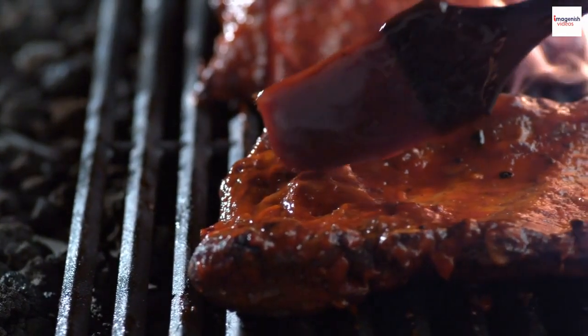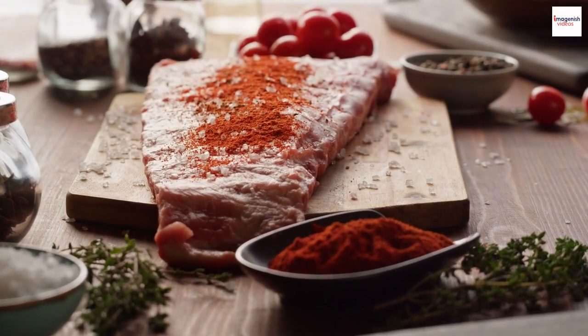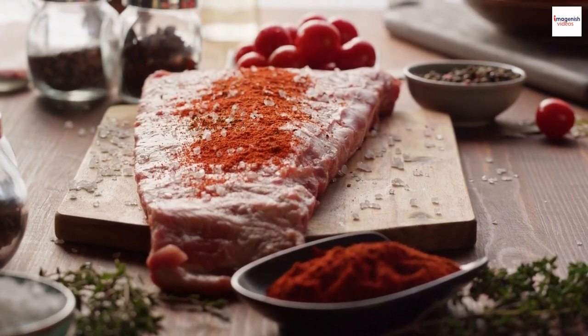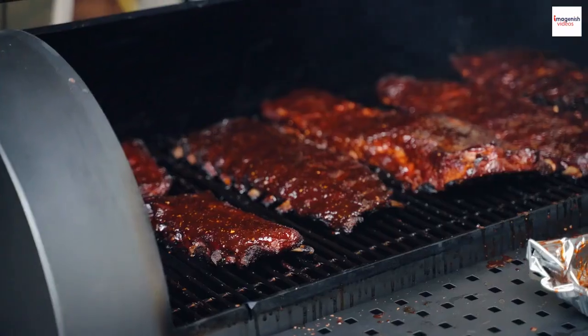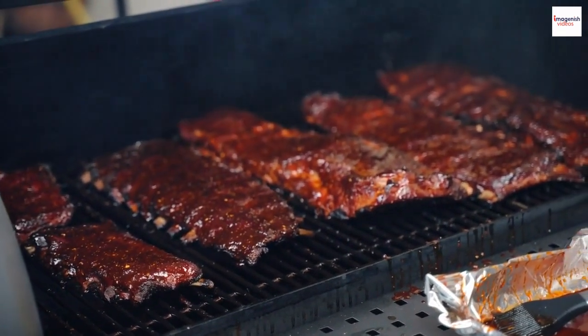One secret to perfect barbecue ribs is the rub. These spice blends can contain a mix of ingredients like paprika, brown sugar, garlic, and more. They infuse the meat with layers of flavor during the slow cooking process.